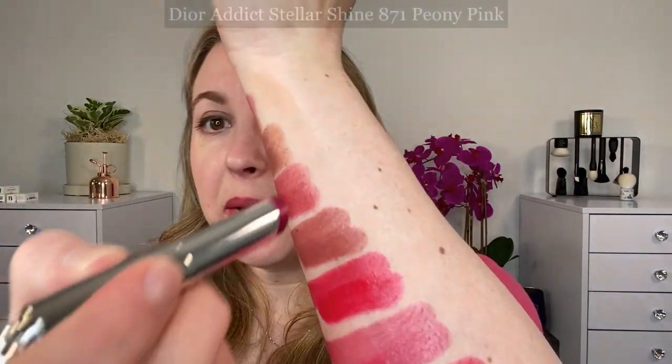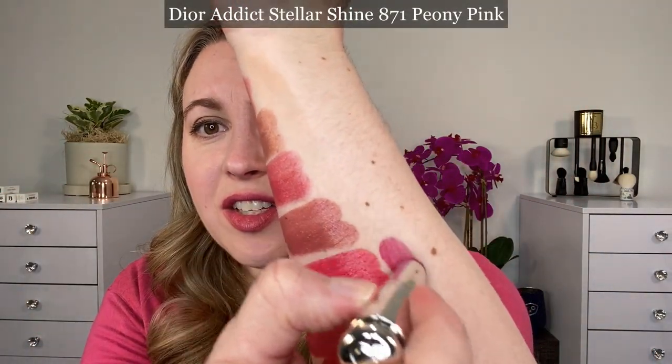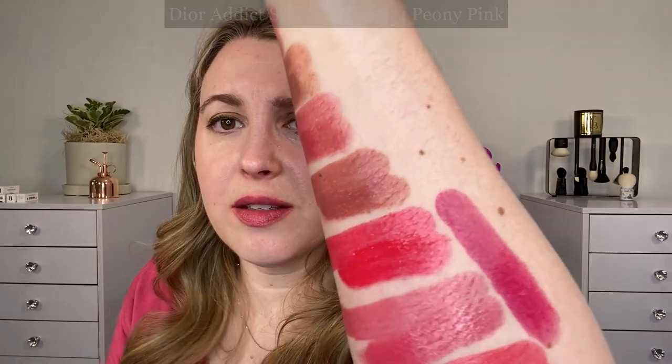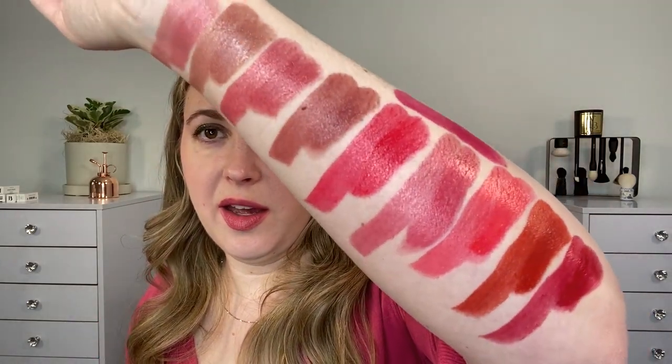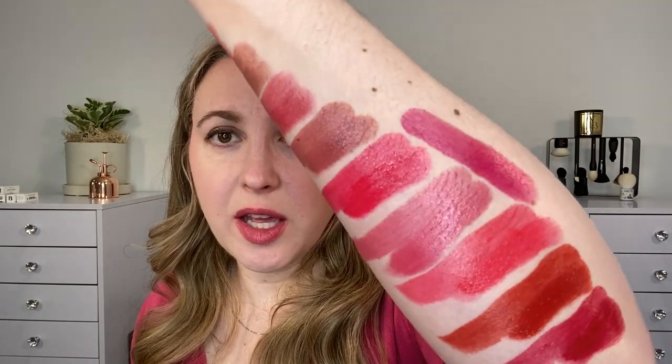Let's just do a few comparisons. We're going to start off with one of the Dior Addict Stellar Shines — this was in 871 Peony Pink. I can't actually find my other shades, so unfortunately this is the only one I have at hand, but you can see this is going to be a deeper rosy pink, cool tone, blue-based pink. Overall, I have to say this Dior range of lipsticks — they did a great job with colors.